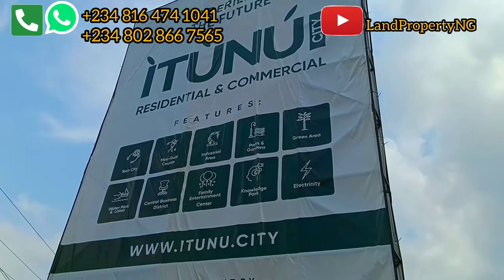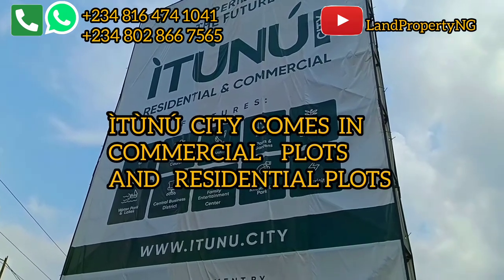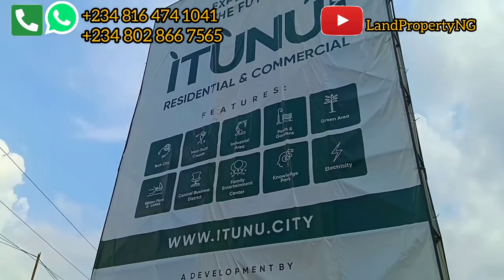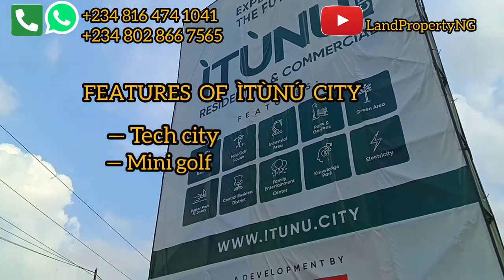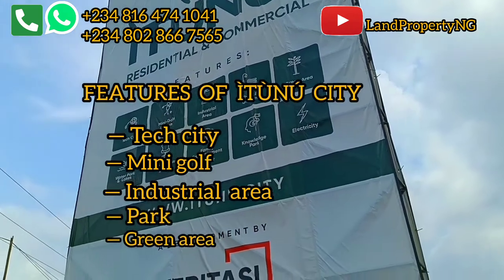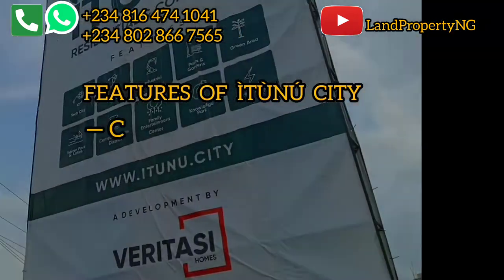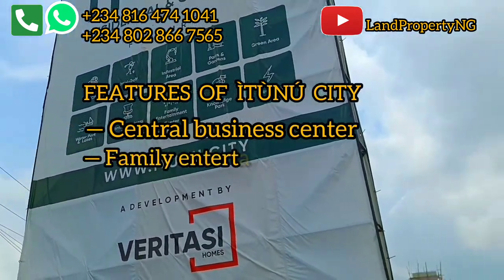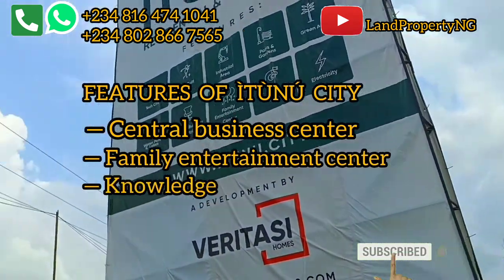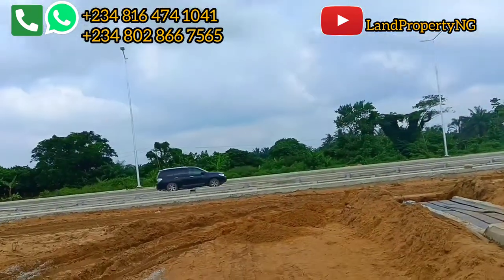In this estate, there are commercial plots and also residential plots. There will be a tech city, mini golf, industrial area, park, green area, lake and park, artificial lake, central business center, family entertainment center, knowledge park, and underground electricity. This estate is also facing the road.